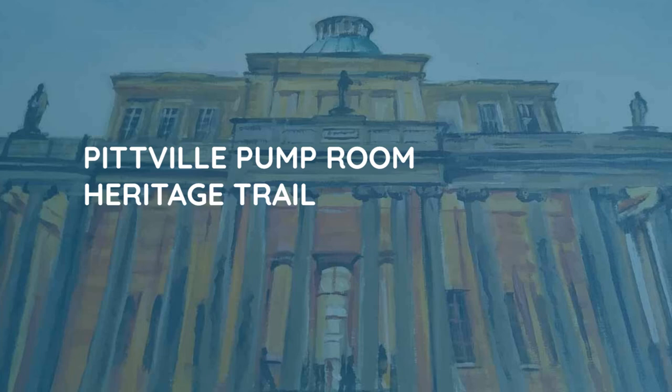The cafe, combined with a schedule of events and private hires, is helping to ensure the future sustainability of Pittville Pump Room so that its heritage and splendour can be enjoyed and protected. The full heritage trail and the Art Deco style cafe are open to visitors every day, with the exception of days where there is an event or hire. We look forward to welcoming you back to this wonderful, revitalised venue that we are so proud to showcase.